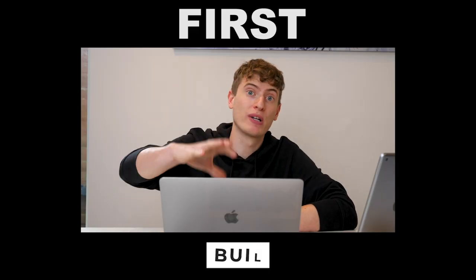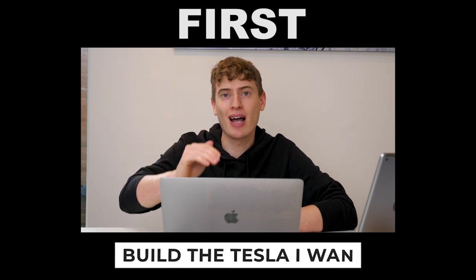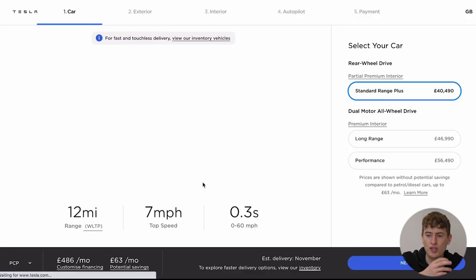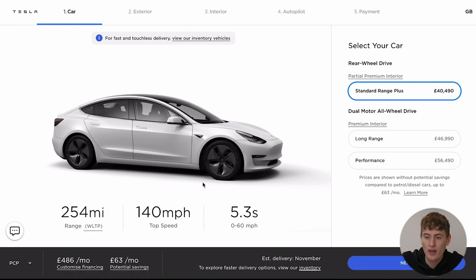First, we're going to actually build the Tesla I want, really quickly. We're going to build the Tesla and then when we get to the end, I'm going to talk to you about the different purchase options and all the different incentives in the UK — if you're a business, if you're not a business — and everything you really need to know. So let's start with building, and I'm talking about the Model 3 here. Let's do a custom order. I've built this car about 25 times in the last day, so I think I know what I want.